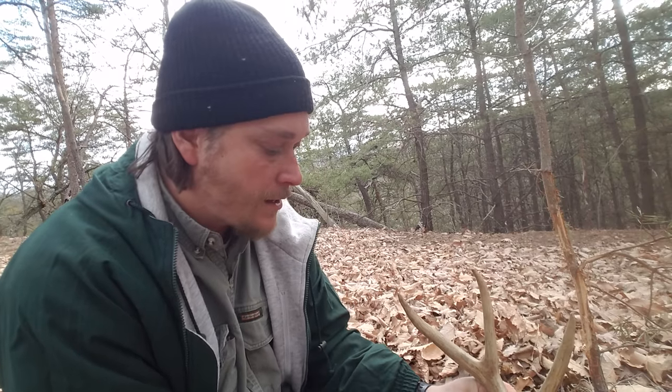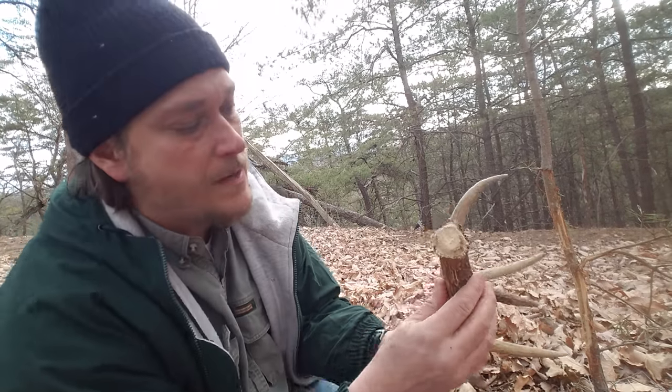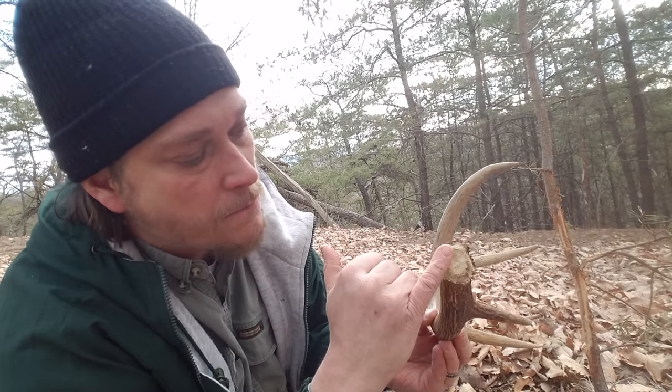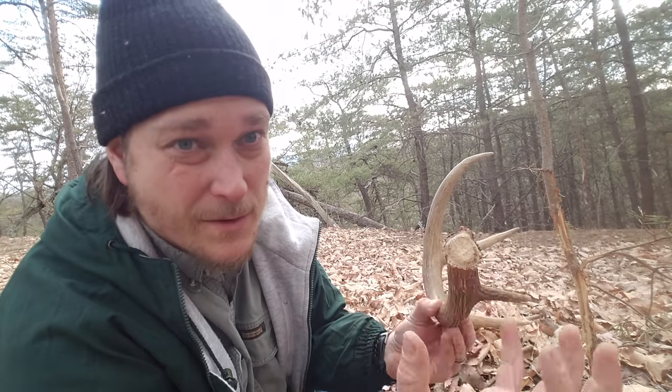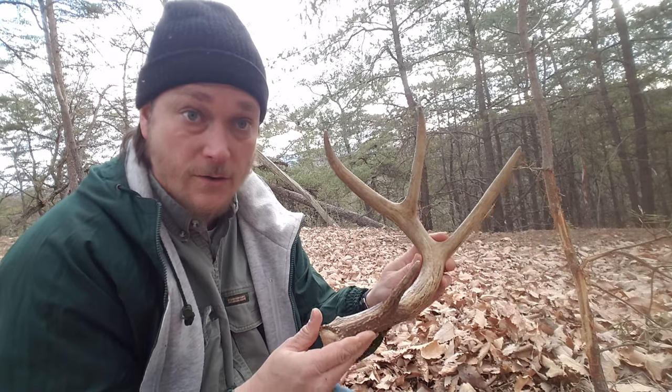Once that mating is over — what hunters like to call the rut — the daylight is still decreasing in the day, and it further signals hormone changes that begin to make the bone, the calcium, be reabsorbed by the deer, and then the antler would eventually fall off. A lot of people actually go out in the woods and look for sheds of those antlers.